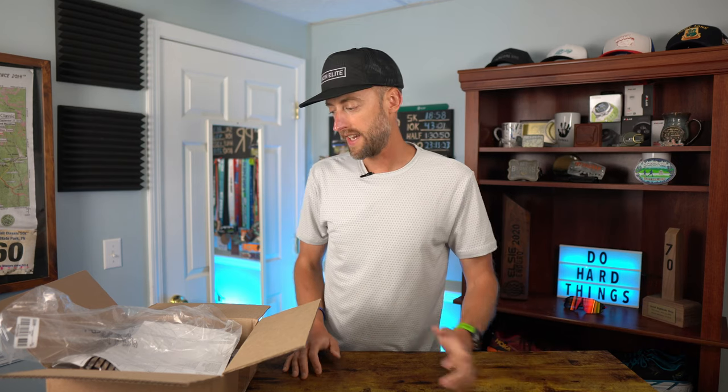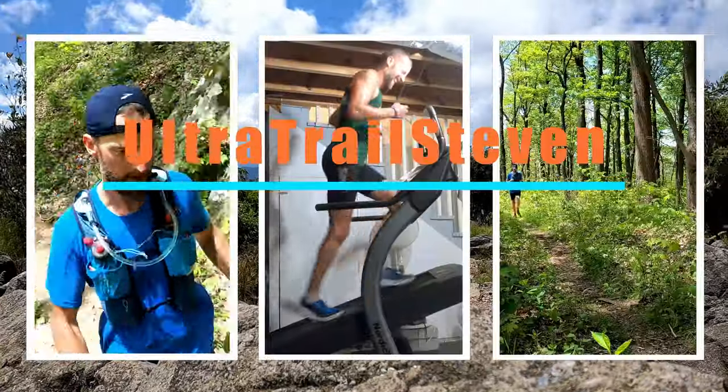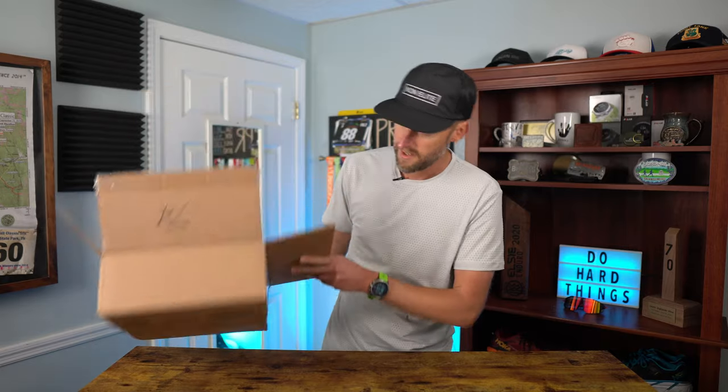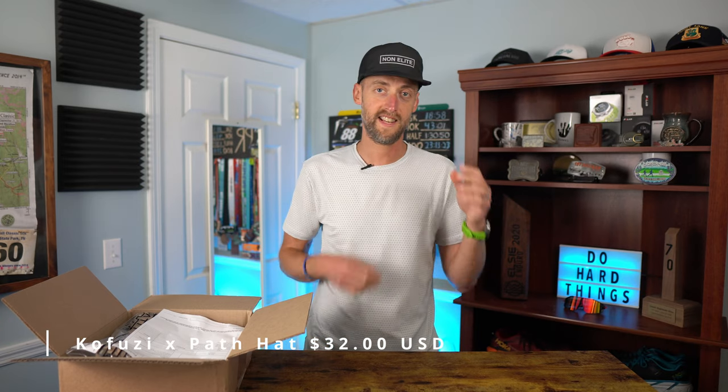What's going on everybody, welcome back to the channel. Today I've got some cool Path Projects gear I'm gonna go over and show you a little bit of stuff, do a little test run in some of the gear. So like I mentioned, I did receive a medium-sized box of gear from Path Projects, but it did contain a lot of stuff. Huge thank you to Path Projects for sending everything — I'm under no obligation to say anything, I'm just gonna be honest. They did send the Kofuzi Path Projects collab hat, which is really nice. I actually wore it today on my tempo run.